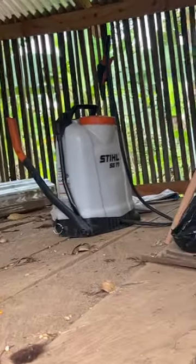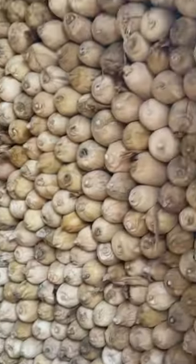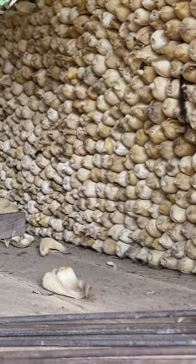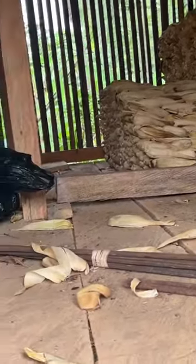We have some stuff in here — a sprayer. And here's the corn. They stacked it all up. And we got some other just miscellaneous stuff in there that we use here at the farm.